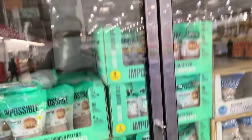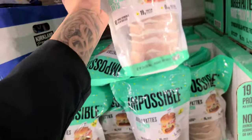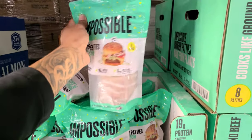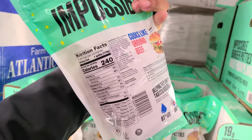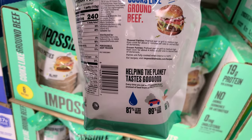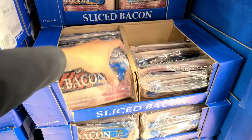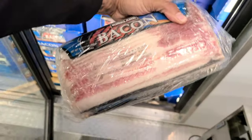Look at Impossible meat — four dollars off, making it $9.99. How many patties do you get? 32 ounces — that's two pounds total. It's 240 calories per patty. It says helping the planet. Save money with this four-pound pack of bacon — $18.99. We love the bacon in the house.